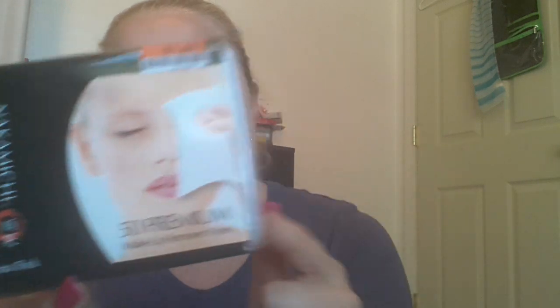I also picked up these makeup remover wipes. Honestly the main reason I got them is for the container — they were $1.80 and it has 50 premium extra-thick wipes. I got them because you know how you open wipes and half of them dry up before you use them all? That's what I got the container for. But I will try the wipes out too.